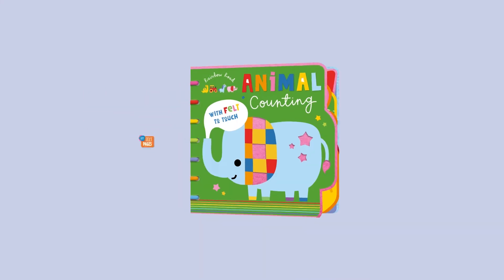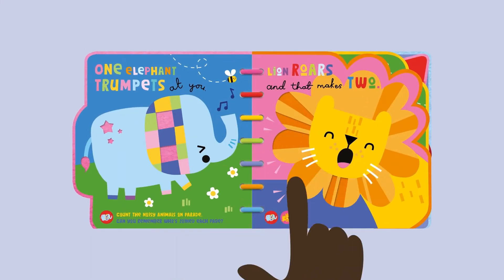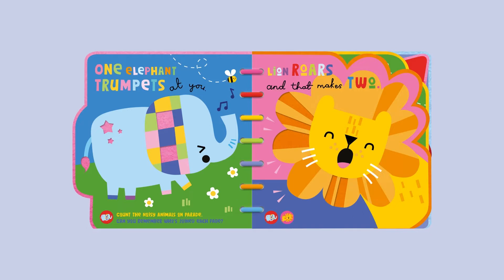Were felt to touch. One elephant trumpets at you. Count the noisy animals on parade. Can you remember who's joined each page? Lion roars and that makes two.